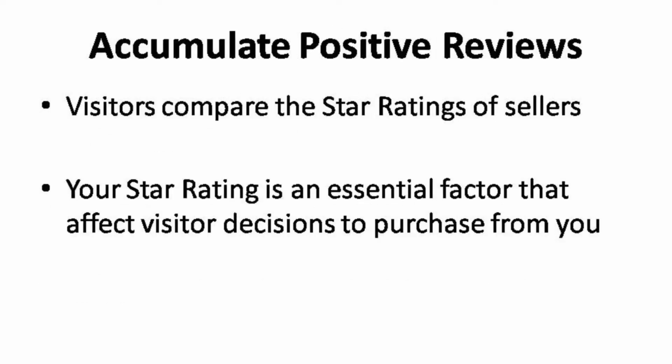The next method to generate traffic is by accumulating positive reviews from your buyers. The more positive reviews you get from them, the more likely you will be visited by other buyers. Visitors are now comparing the star ratings of sellers before they buy your service. Your star rating is an essential factor that influences visitor decisions to purchase from you or not.